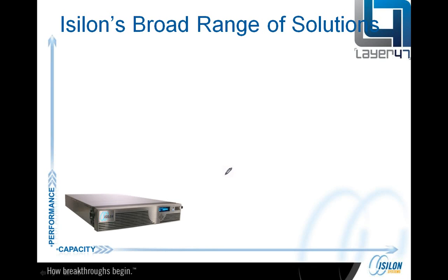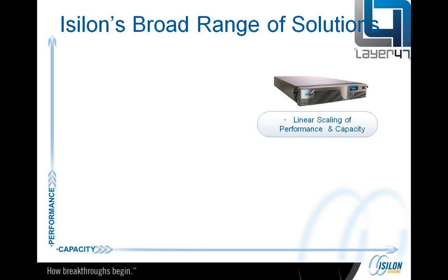Let's just look at the range of products from Isilon. Out of the box, these X-series nodes give you a linear scaling of performance and capacity.